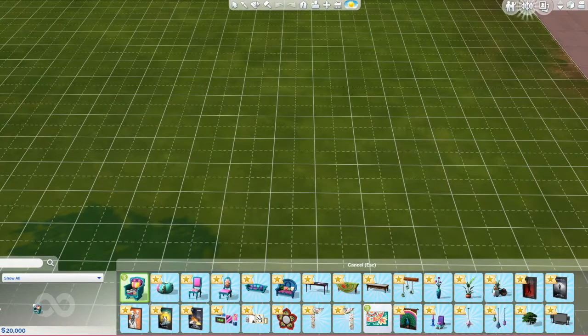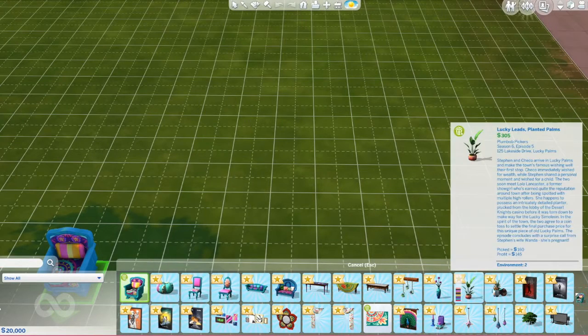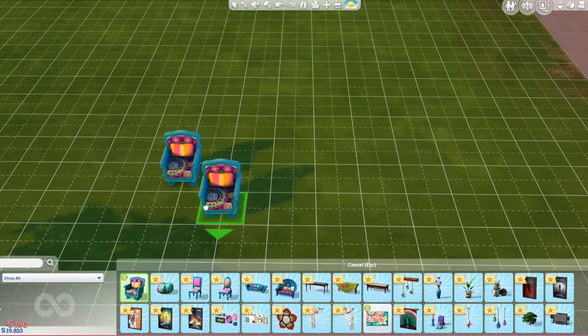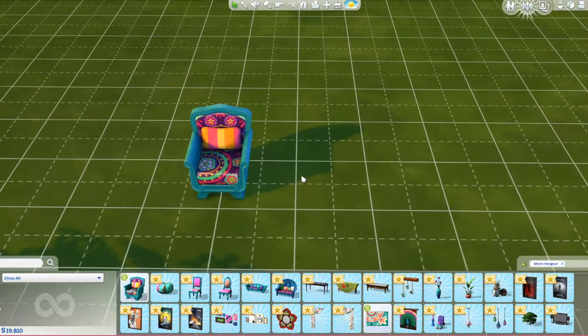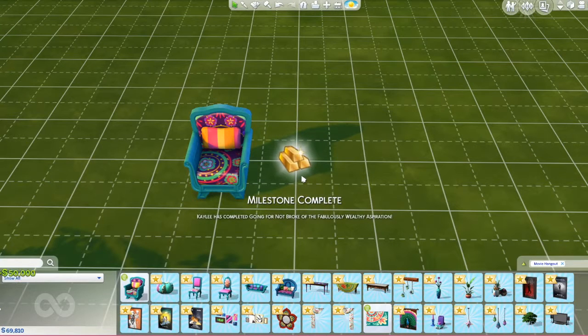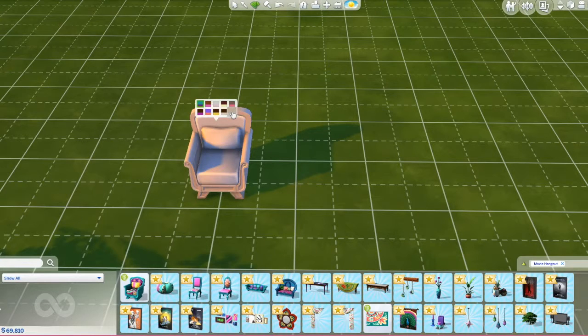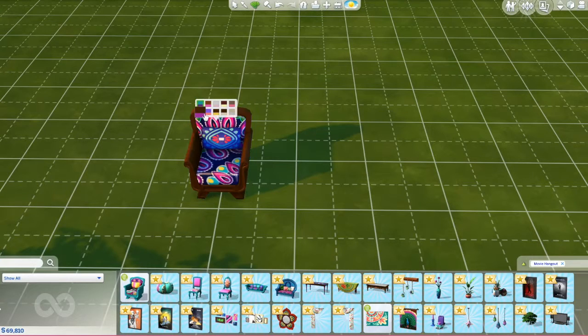Okay, so now here we are with Buy Mode. I'm just going to go through everything and show you pretty much everything. We have this cute chair and this chair in various colors. I feel like these also go with Get Together — they're very paragon in style, very girly but also in fashion.